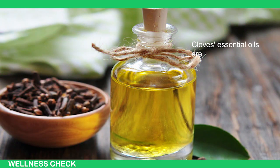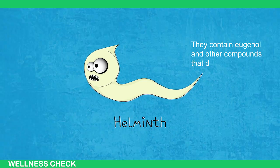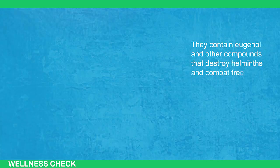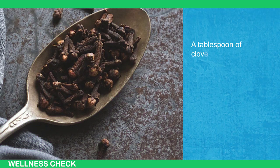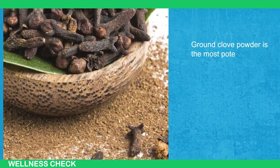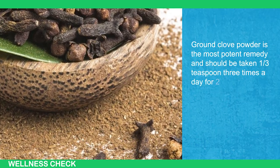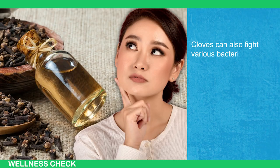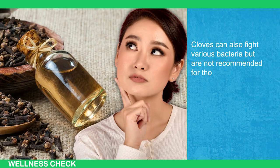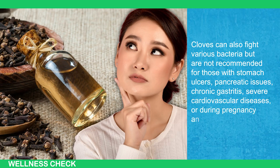Cloves' essential oils are effective against parasites like enterobiasis and ascariasis. They contain eugenol and other compounds that destroy helminths and combat free radicals. A tablespoon of cloves provides a daily dose of manganese for bone health. Ground clove powder is the most potent remedy and should be taken one-third teaspoon 3 times a day for 2 to 4 weeks. Cloves are not recommended for those with stomach ulcers, pancreatic issues, chronic gastritis, severe cardiovascular diseases, or during pregnancy and lactation.